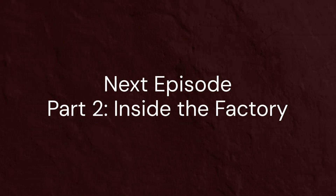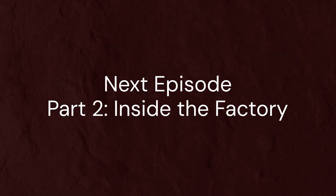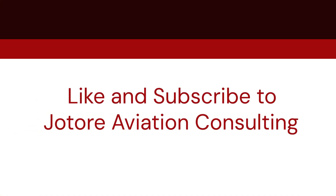In part two, we'll step inside the factory and watch millions of parts come together to form a single aircraft. Like and subscribe to Joe Tor Aviation Consulting.